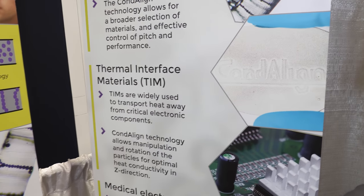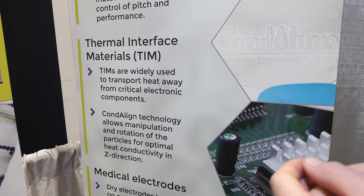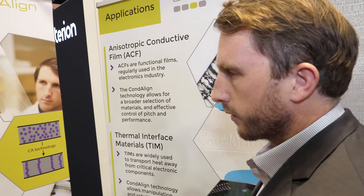More recently, we're using the same technology to make thermal interface materials. That's the same principle, but instead of aligning something that conducts electricity, it's heat-conductive — nitrides and other materials.